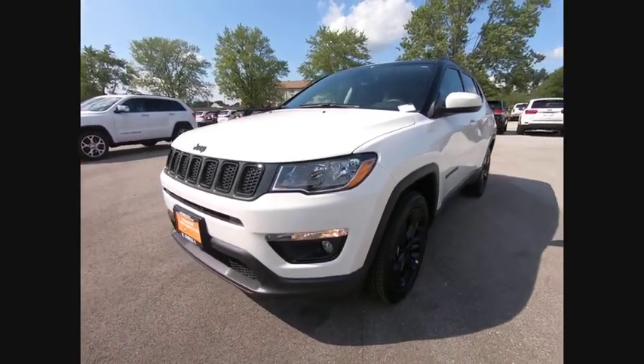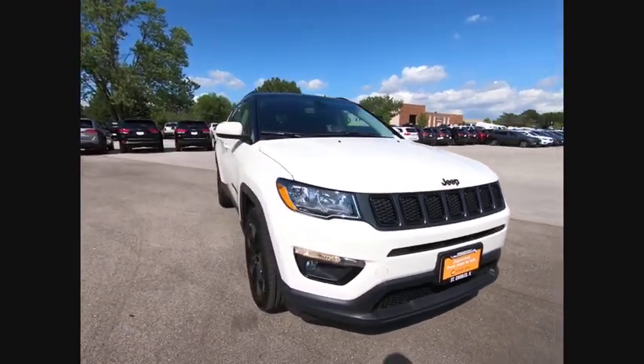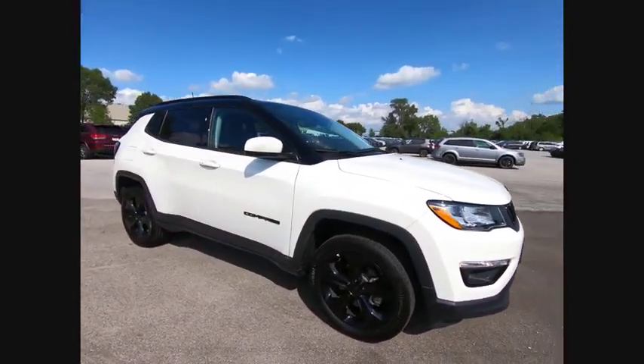Looking for the right vehicle? Check out the 2019 Compass. The Jeep Compass has a solid, sophisticated 16-valve engine.